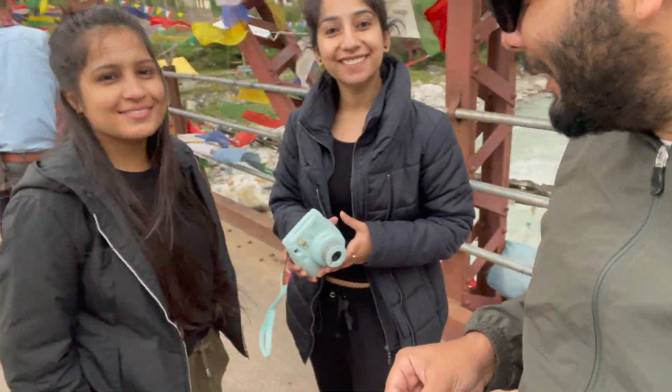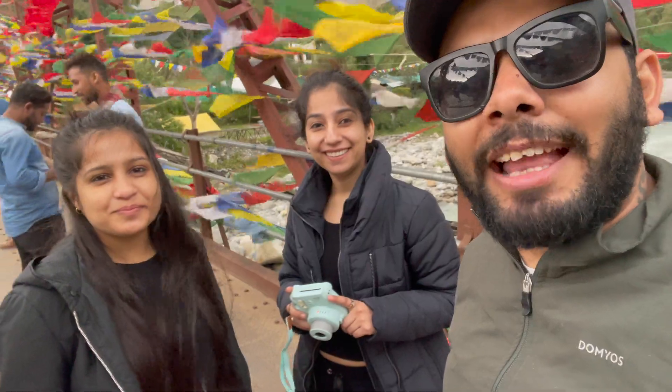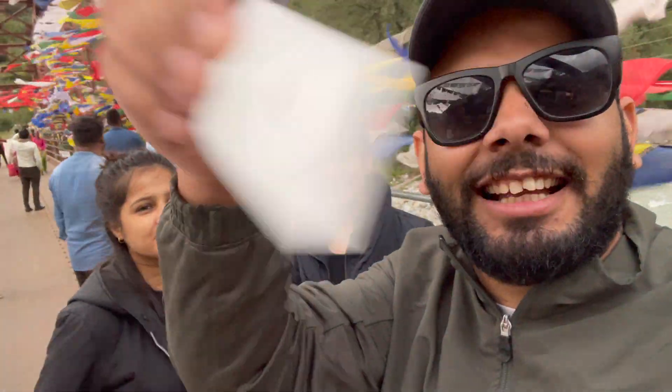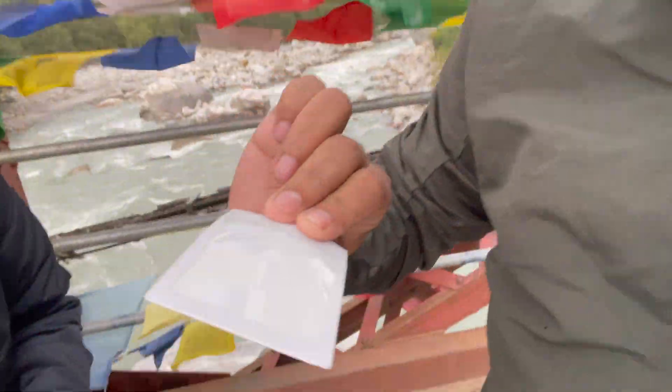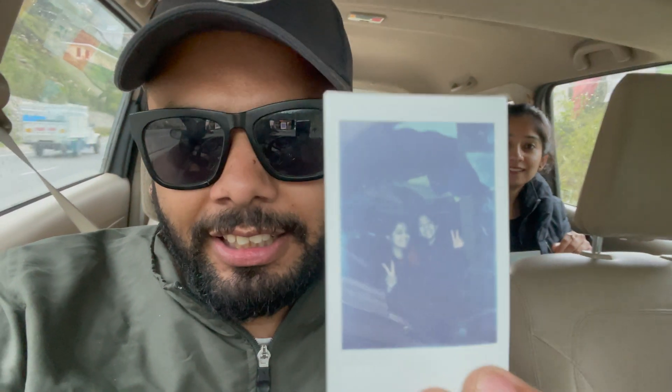Guys, this is Jasmine's Insta 360X and now I have taken a photo of Jasmine and Ankita, which will come. Let's see — it will come from itself. Does it come from itself? Yes, it will come from itself. Let's see, when it comes it will show.